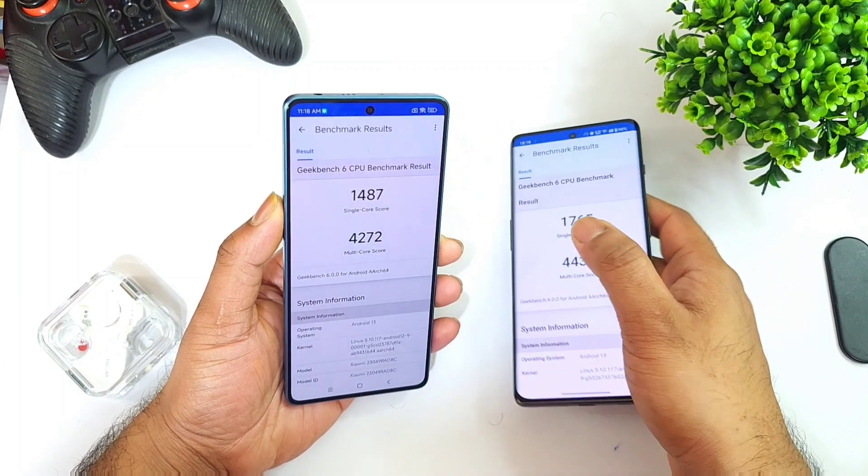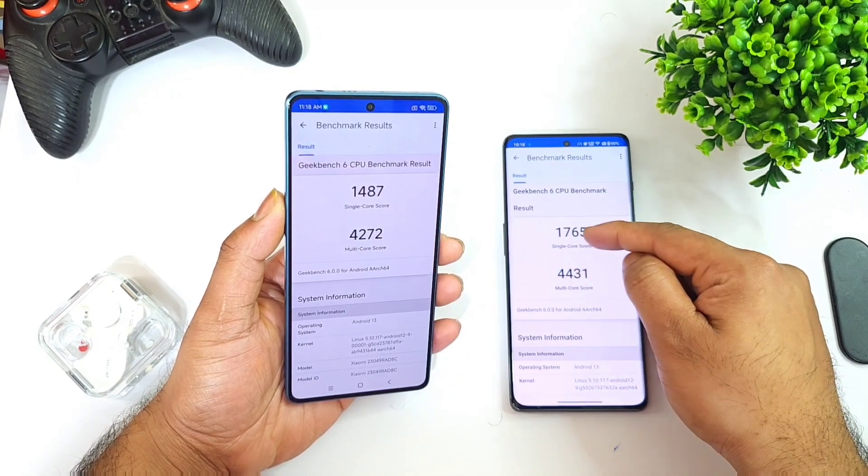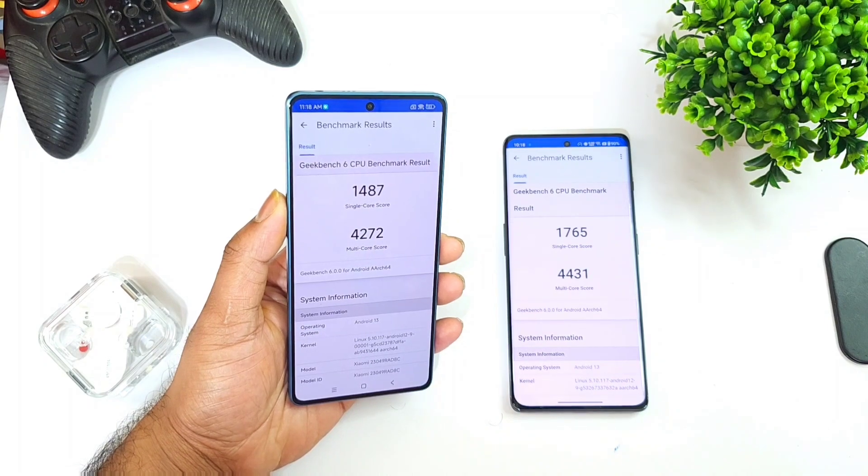These were the results between both processors. The Snapdragon 8 Plus Gen 1 scores slightly higher in both single-core and multi-core performance. Thank you for watching — stay tuned for more updates, signing off and bye.